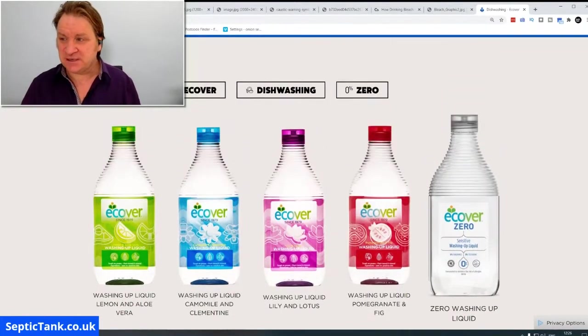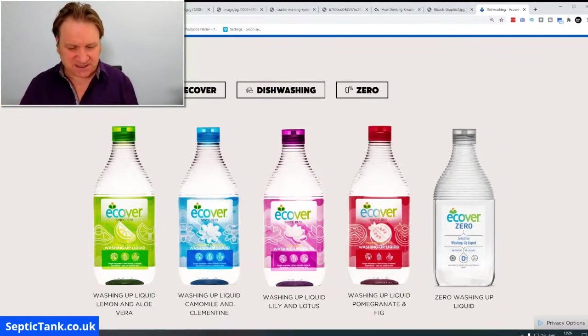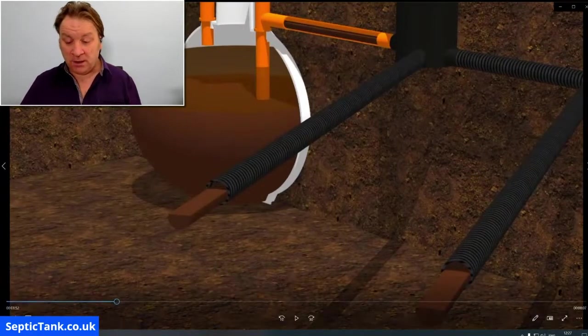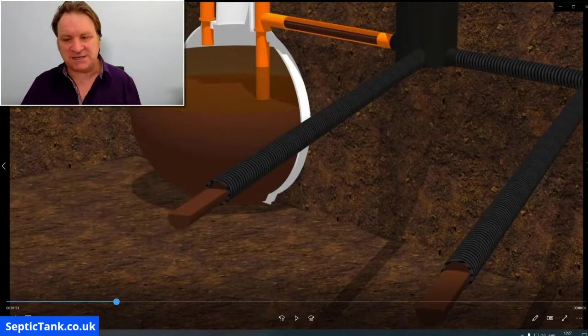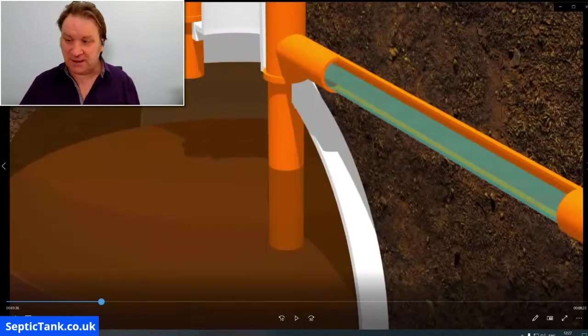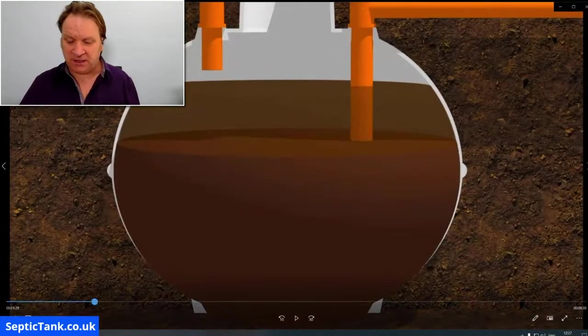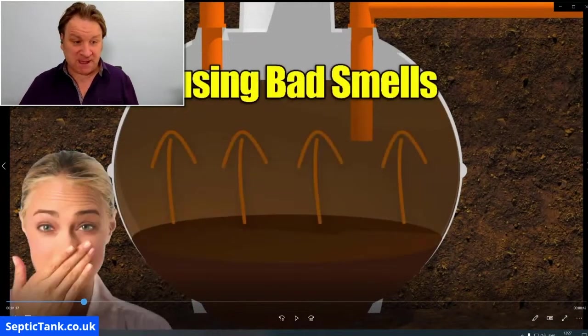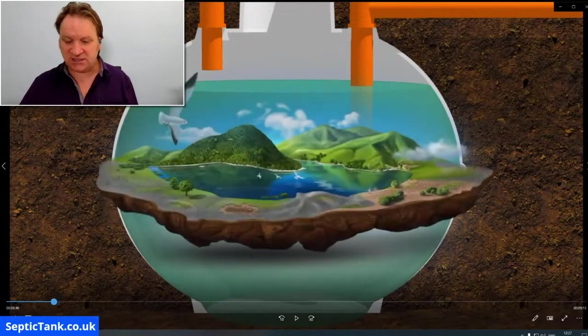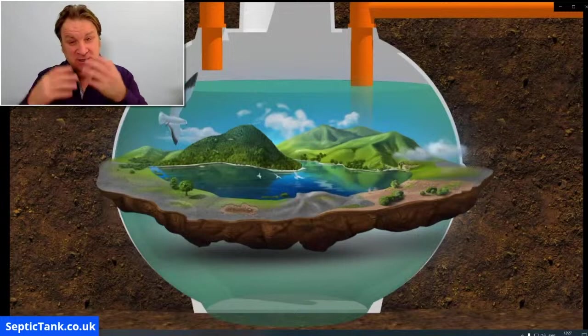All this stuff is great for the environment, safe for septic tanks, and will still keep your family safe because it'll kill all the germs in your house. As soon as you start putting these products into your septic tank, it will reverse the damage that normal cleaning products have done. It'll put good bacteria back in, which will start eating the fat, grease, and sludge again — clearing your pipes, breaking down the buildup in the tank, getting rid of those smells, and restoring your septic tank to a really healthy condition.